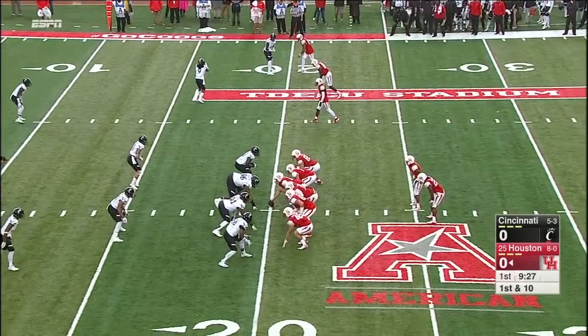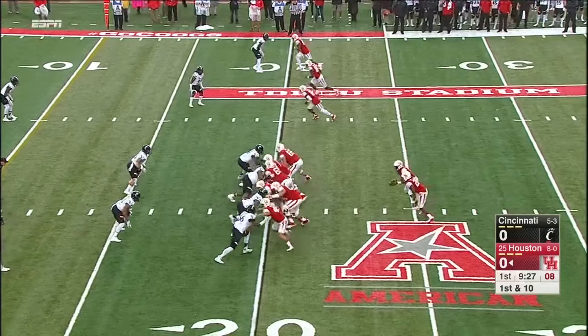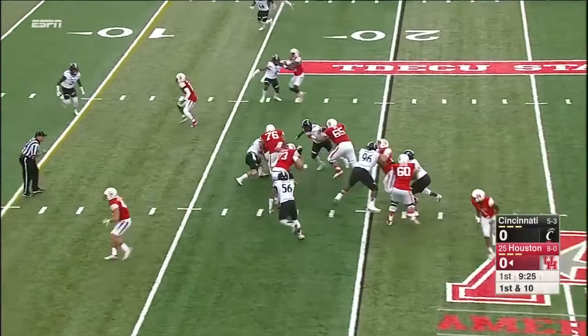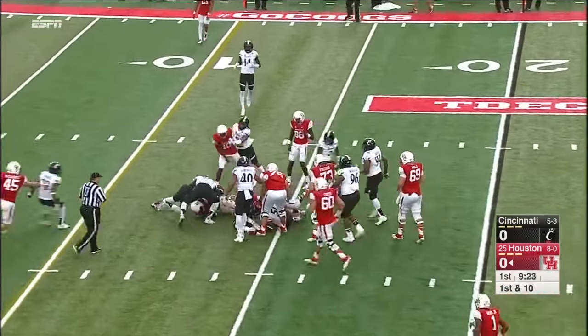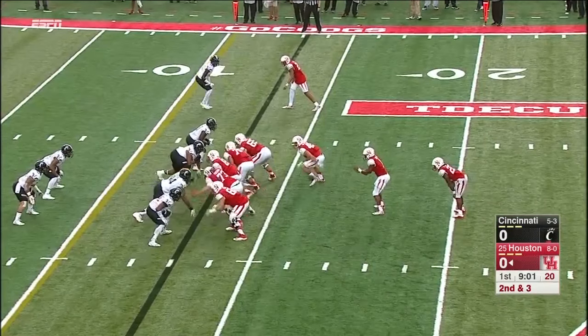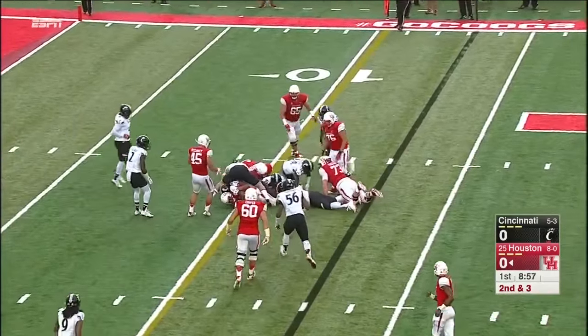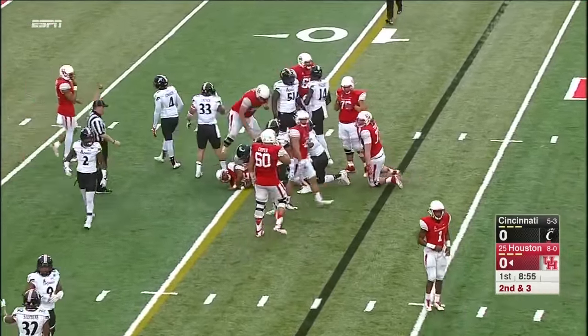They do mark it at the 20-yard line for Ward. He's got Ryan Jackson — number 22 is the tailback. Jackson on the handoff. You see him put his hand to the ground — he refused to go down. Jackson again, hit. Very close to the first down.